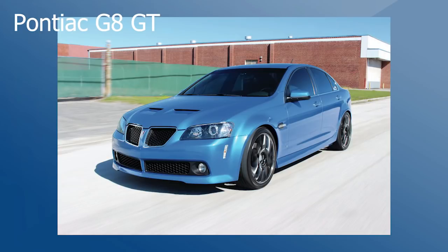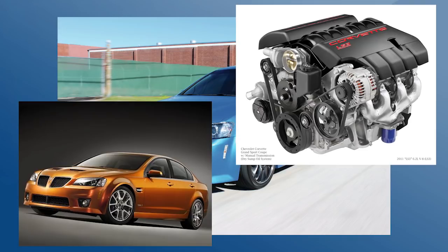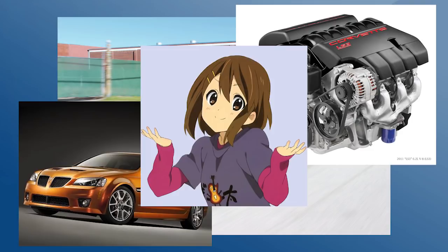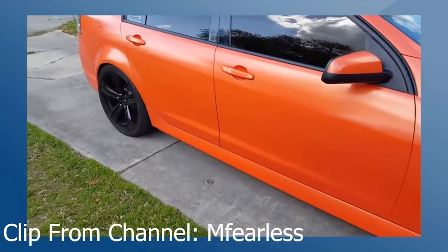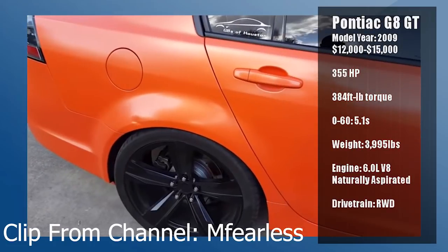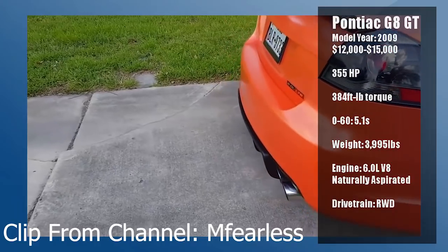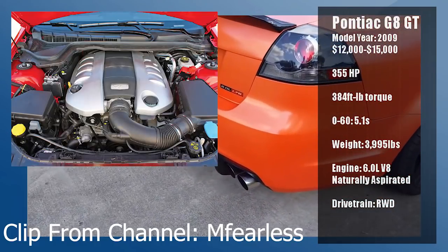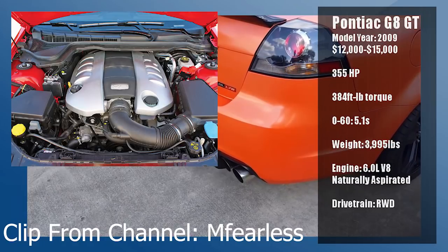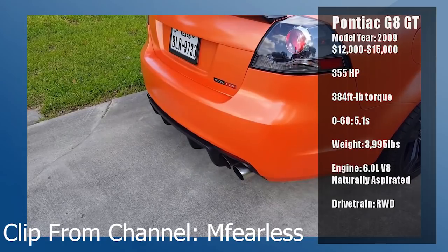Pontiac G8 GT. I was originally going to put the GXP version with the LS3 on this list, but those are too far, too few, and quite pricey. Also I need it for another video — it totally doesn't have anything to do with cars with Corvette engines. With that said, the 2009 Pontiac G8 GT still packs a nice punch with the L76 engine. 355 horsepower is no laughing matter, especially when all of that is coming from a naturally aspirated 6.0 liter V8. This car just begs for aftermarket performance, and with the right upgrades, you'll find that the car is more than ready to deliver.